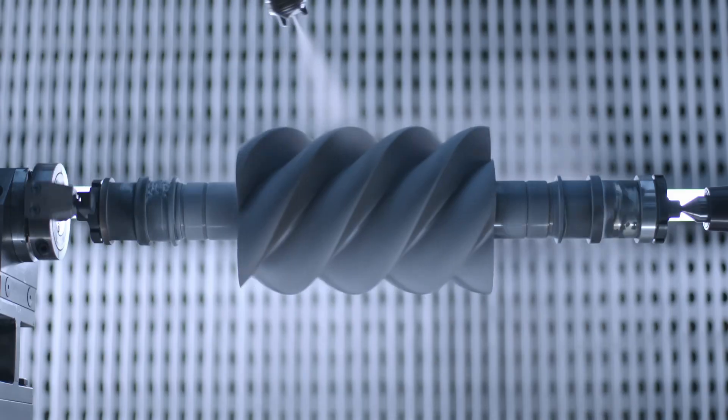High-quality compressed air, leading the way in purity and efficiency, with the lowest possible energy costs, sustainable and durable.